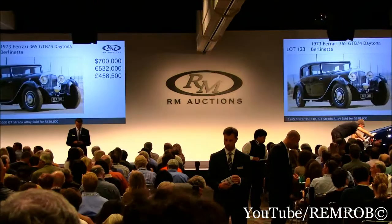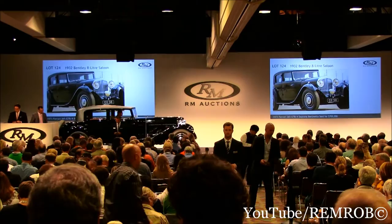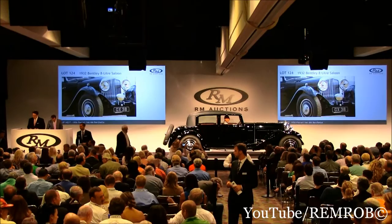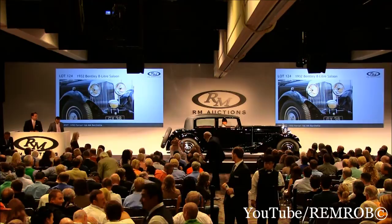Lot 124 is the 1932 Bentley 8L saloon, coachbuilt by Arthur Mulliner. The 99th 8L Bentley built, which very rarely comes to market. This car was delivered new to the UK in very good condition until its acquisition by the current owner. The car received an exacting body-off restoration by Bentley Specialists. The coachbuilt bodywork is fabulous, with an excellent color combination.